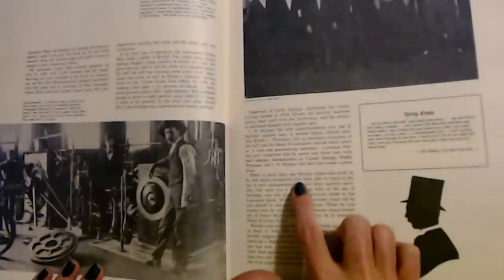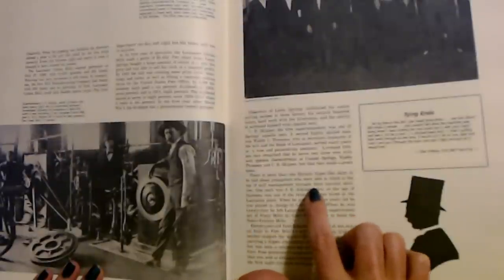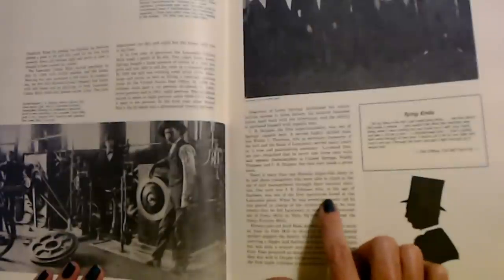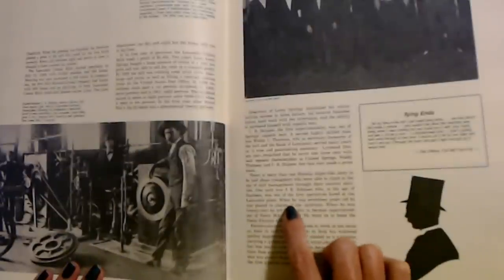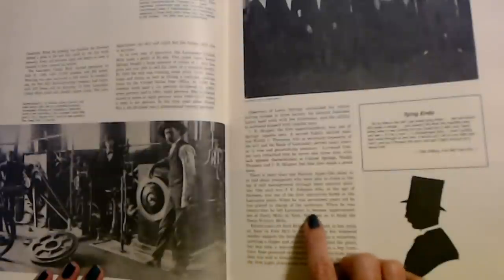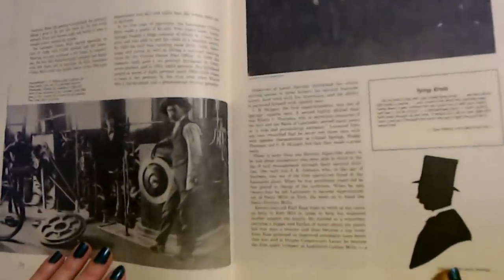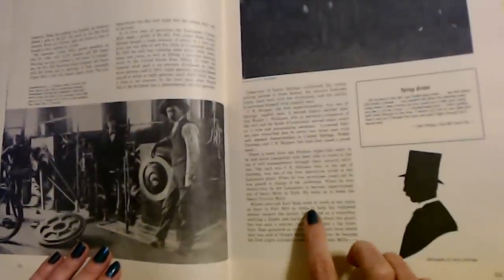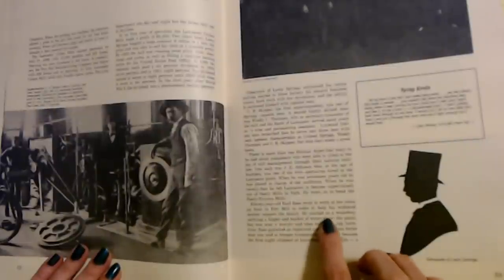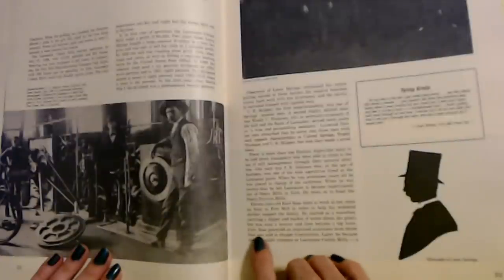There is more than one Horatio Alger-like story to be told about youngsters who were able to climb to the top of mill management through their natural abilities. One such was J.E. Johnson, who at the age of fourteen was one of the first operatives hired at the Lancaster plant. When he was seventeen, he was placed in charge of the guard room. When he was twenty-four, he left Lancaster to become superintendent of Neely Mills in York, and went on to head the Neely Treforo Mills. Eleven-year-old Earl Bass went to work at ten cents an hour in Fort Mill to help his widowed mother support the family. He started as a water boy but was soon a weaver and then became a top loom fixer.